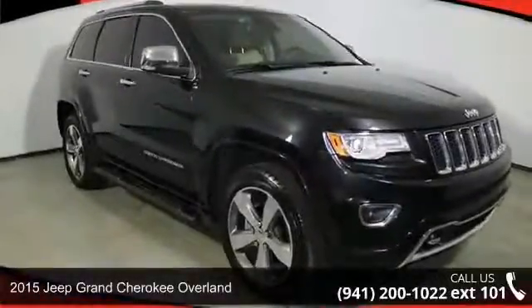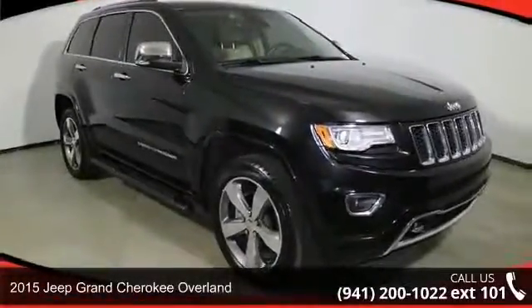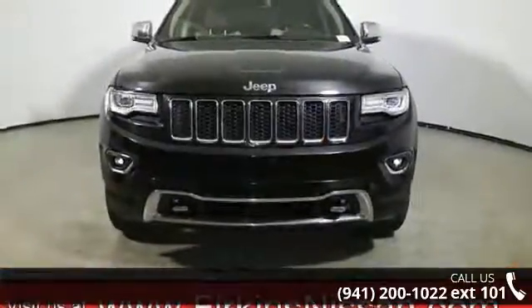Check out this 2015 Jeep Grand Cherokee Overland. If you are looking for a first-rate auto, this one could be yours today.